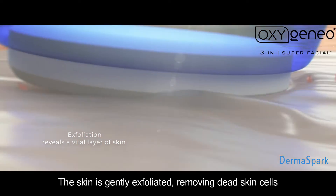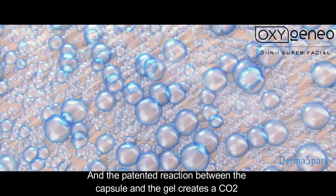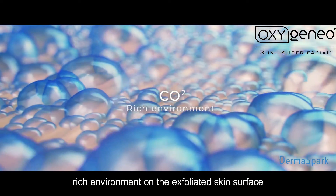The skin is gently exfoliated, removing dead skin cells, and the patented reaction between the capsule and the gel creates a CO2-rich environment on the exfoliated skin surface.